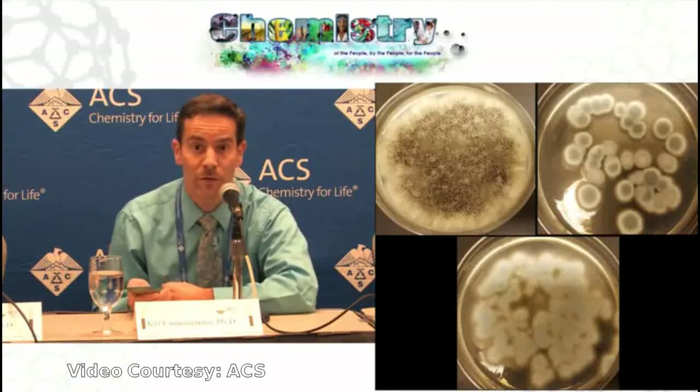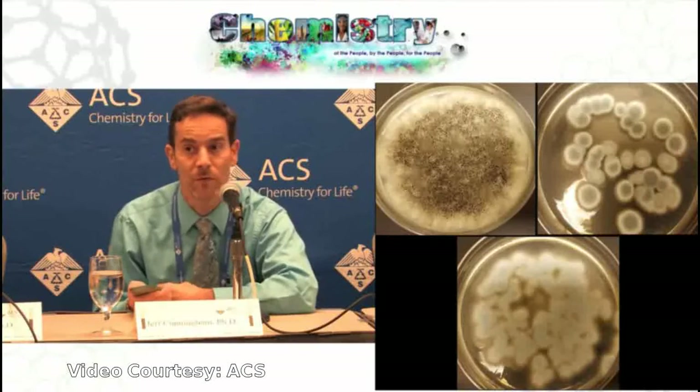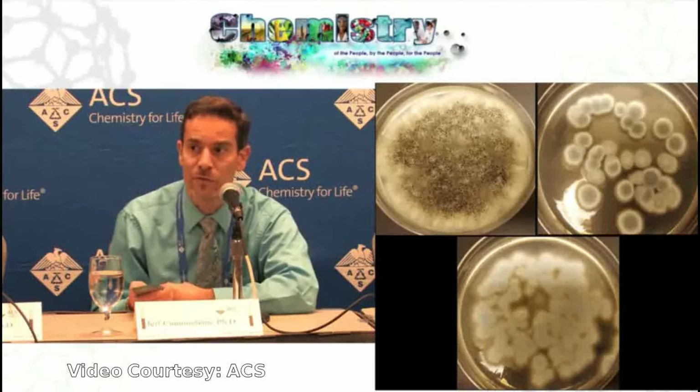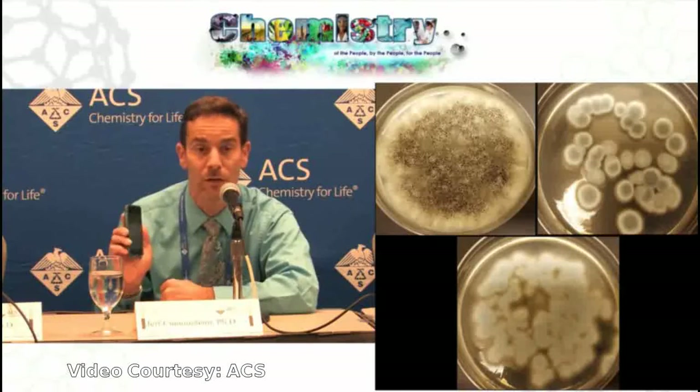This occurred to us because fungi have been used to extract valuable metals from other solid waste streams — spent refinery catalysts, fly ash, other electronic scrap. So we thought, well, if it works in those applications, it probably ought to work here as well.